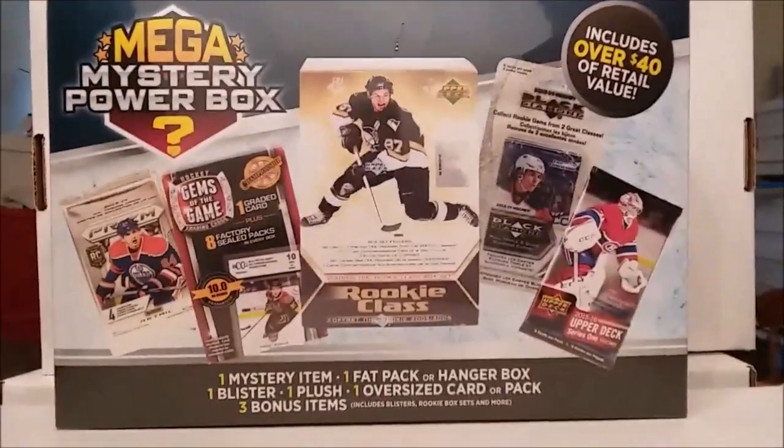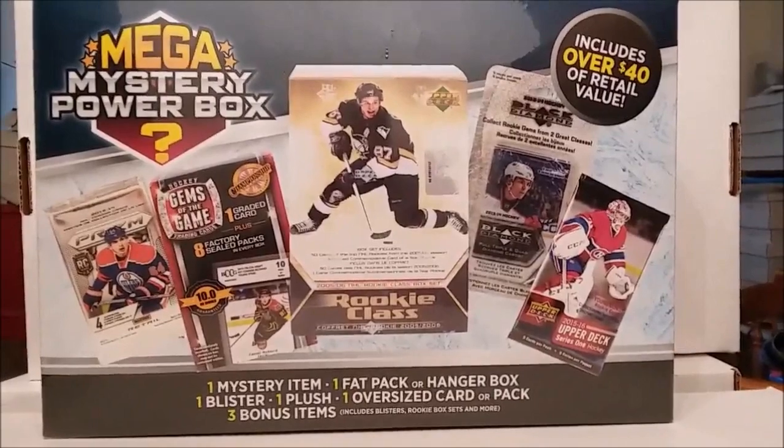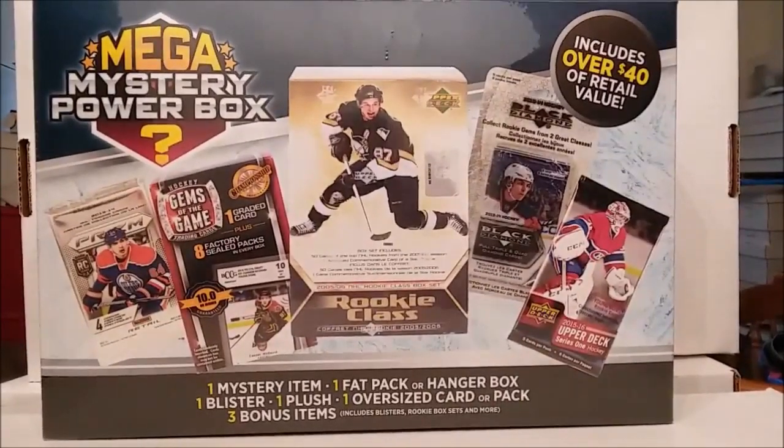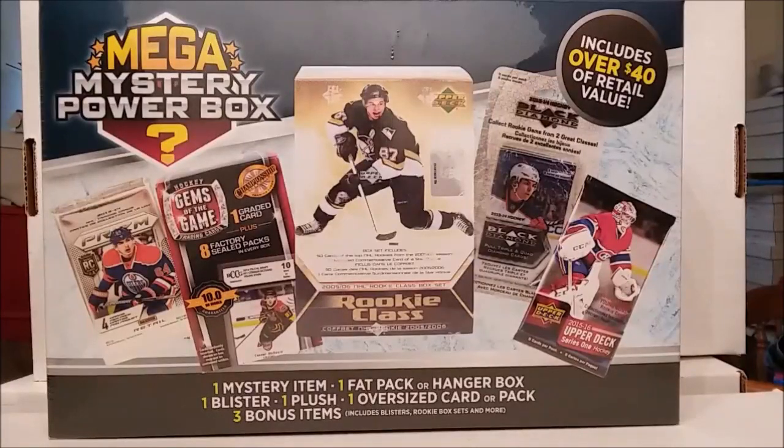Hello everybody, welcome to another one of my videos. Tim from Tim's Cards and Comics. Today I'm going to be opening two hockey mega mystery power boxes across two different videos. I bought them at two different times but decided to make just this one video. The first one was more or less the same thing I got before, but the second one was a lot more interesting, so let's get to these videos.